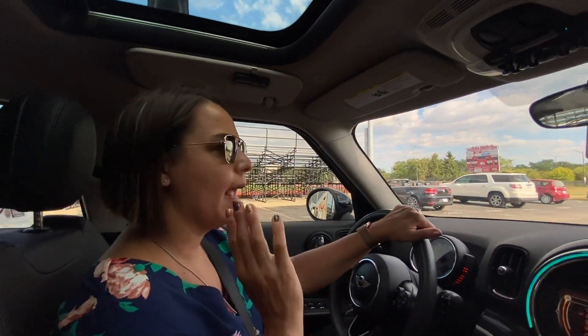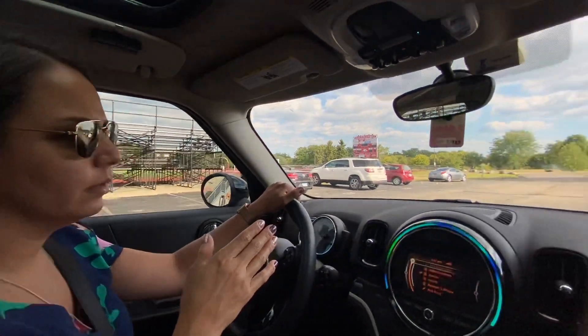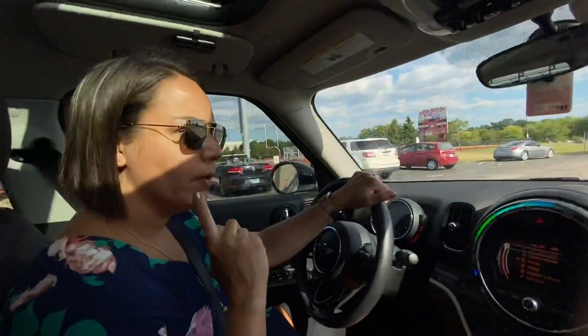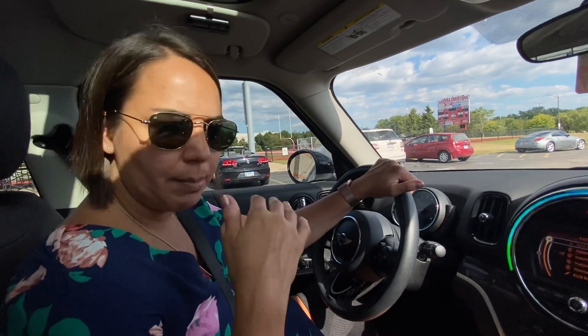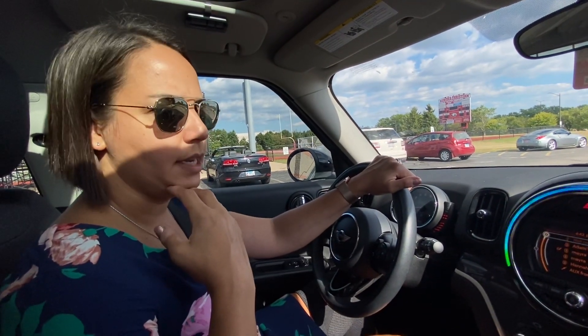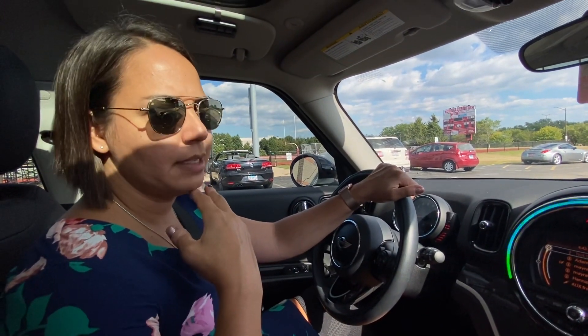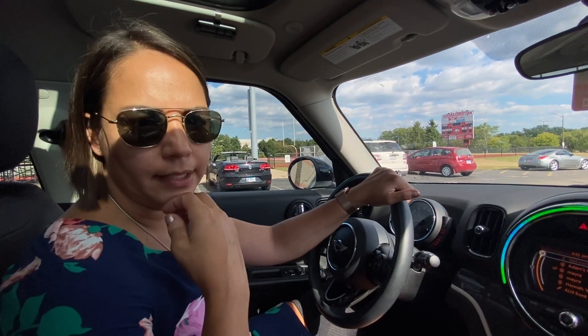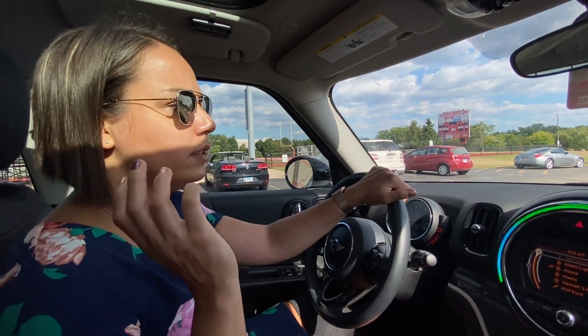If you need to strap your child in with a seat belt, we would ask that you pull forward — just as I'm doing — then you can get out of your car and strap your child in if they need help. We do ask that families do not come out of their vehicles and stop traffic.